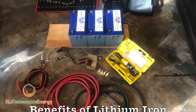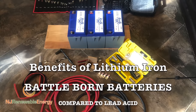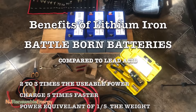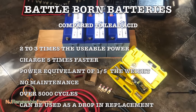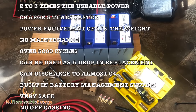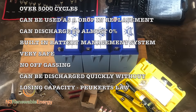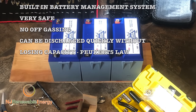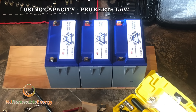Let's look at the benefits of these lithium iron Battle Born batteries. They have two to three times the usable power. They charge five times faster. They have the power equivalent at one fifth the weight. There's no maintenance. They have over 5,000 cycles — if you discharge and charge every single day, that would be ten years. They can be used as a direct drop-in replacement. They can discharge to almost zero percent. They have their own built-in battery management system. They're very safe, they don't off-gas, and they can be discharged quickly without losing capacity.